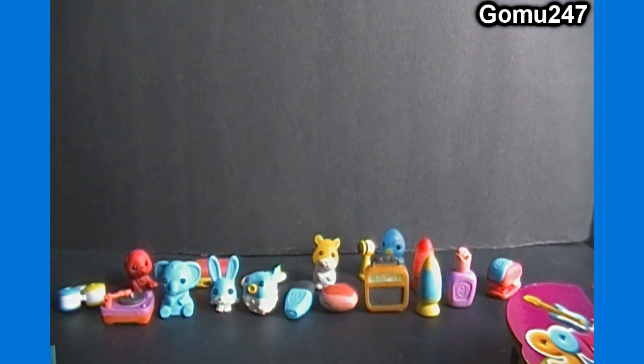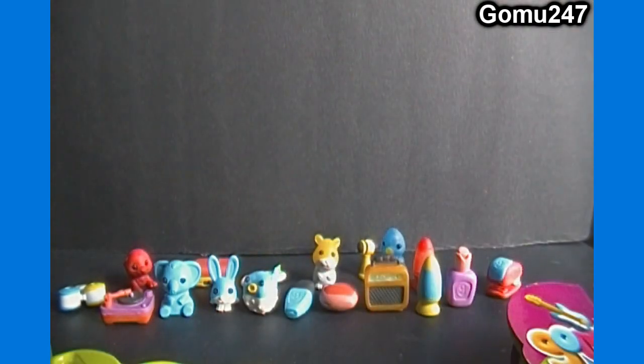That concludes our pack opening video for today on Gomu 24-7. If you haven't already, please hit that subscribe button to get email alerts for future unboxings and reviews. Feel free to send us your requests — we accept them all. Give us a big thumbs up for another great Gomu pack opening video. Check out ToyGamingEmporium.com if you're looking to buy any Gomus. Thanks for watching and I'll see you next video!